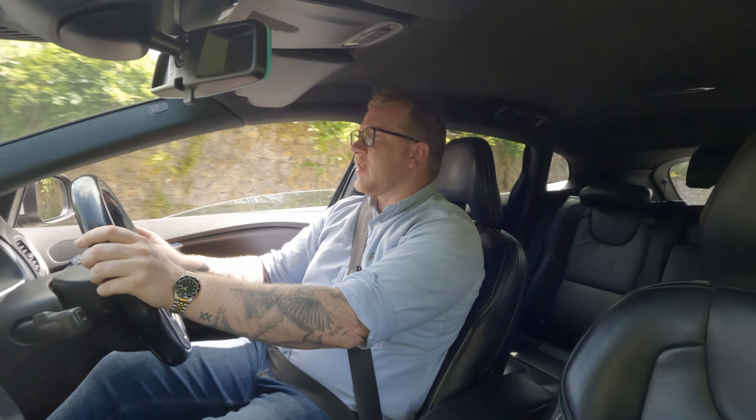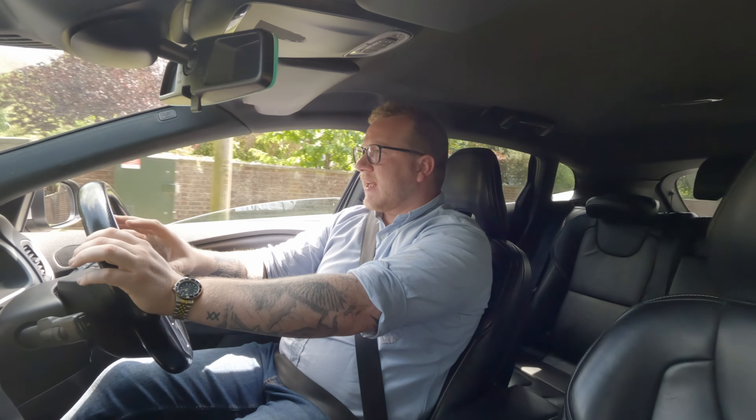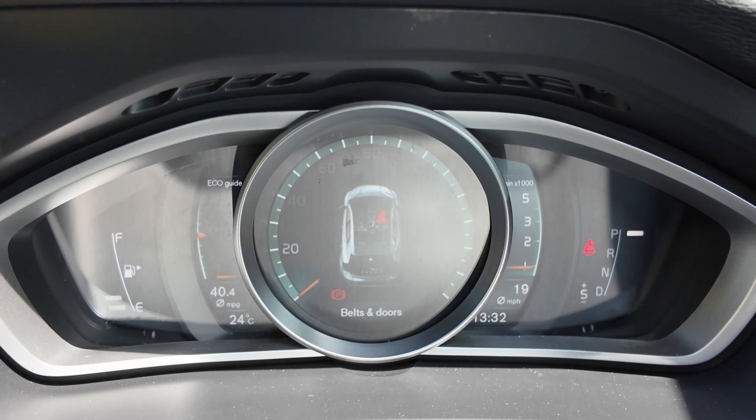But they do seem to update everything to make it feel bang up to date and not old hat as well. I really like their LCD display for the instrument cluster — they've got a great big circular LCD screen in the middle acting as a tachometer.